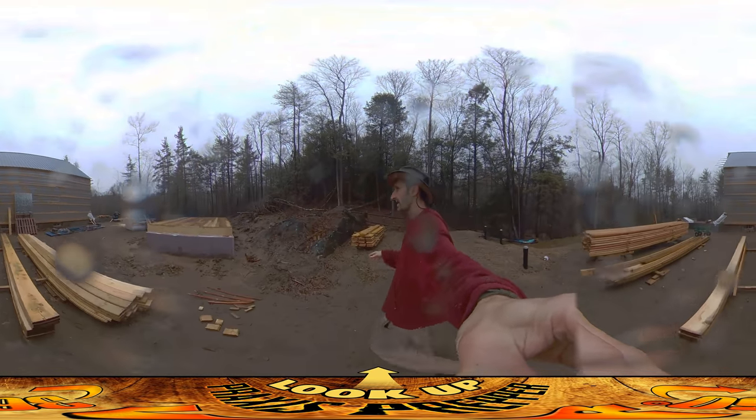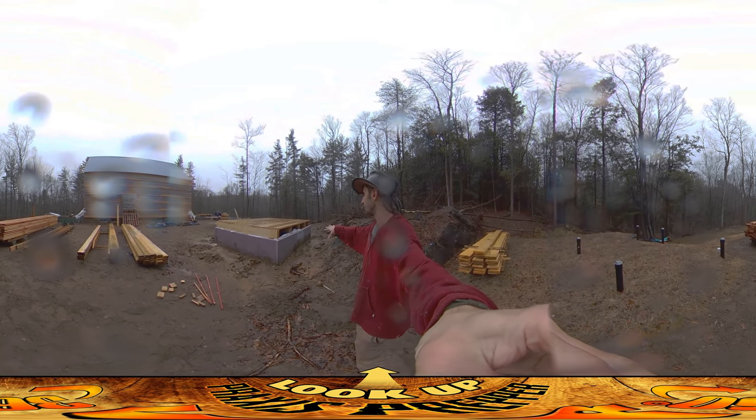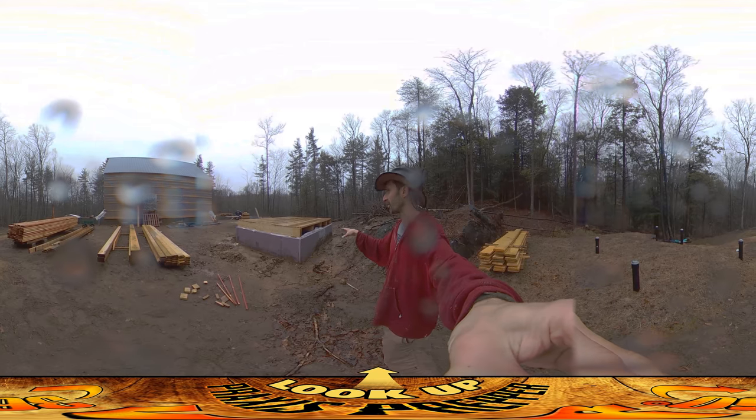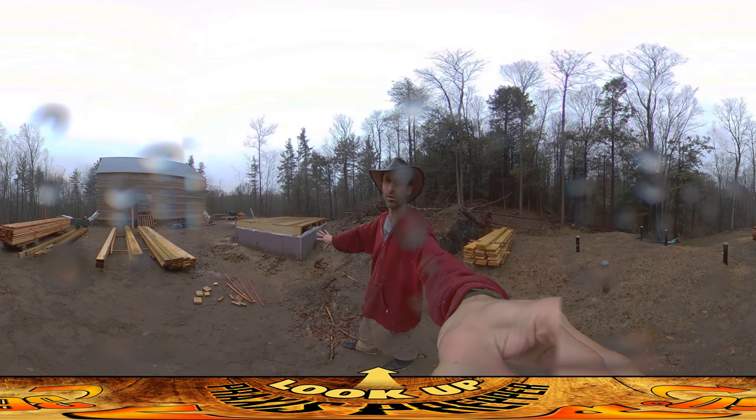I've also been cleaning up around this structure, getting ready to do the stucco work on the side. Josh had filled this all up with dirt around the whole thing to keep frost from getting into the footing, but now that we don't have to worry about frost anymore, I've got it all shoveled away, and that'll allow me to do the stucco work all around this thing.